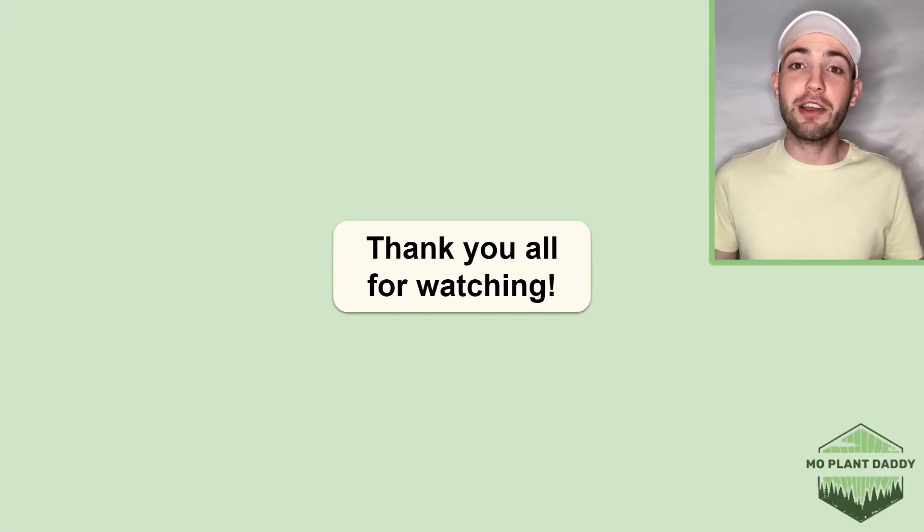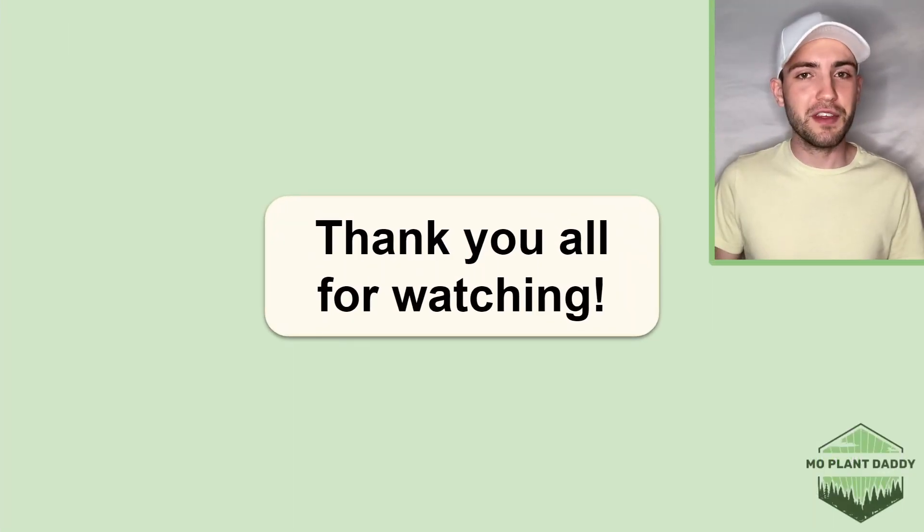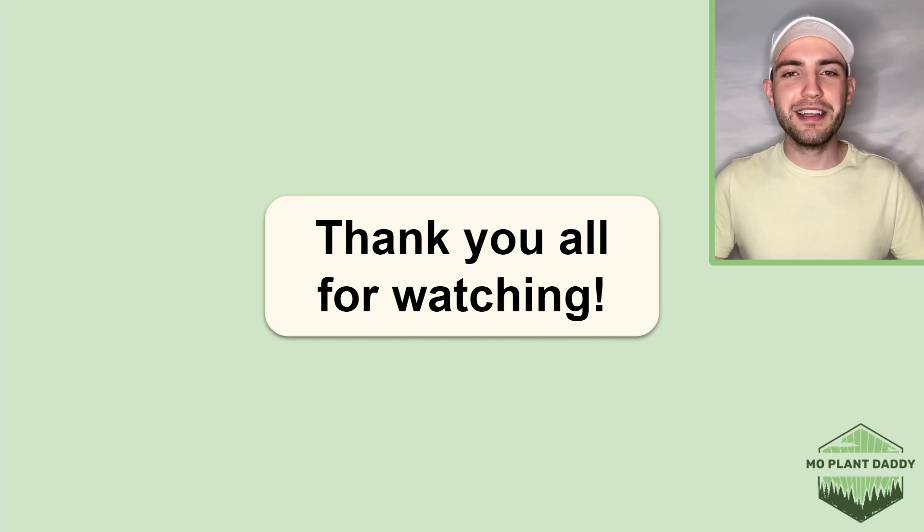Alrighty, thank you all for watching. I hope that you enjoyed learning about self-heal, otherwise known as Prunella vulgaris, with me. If you did, be sure to like and subscribe, and I hope to see you all in my next video!